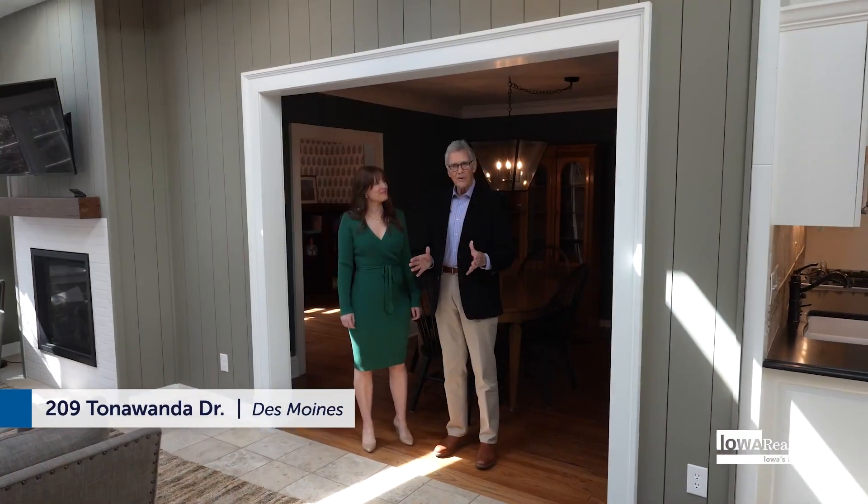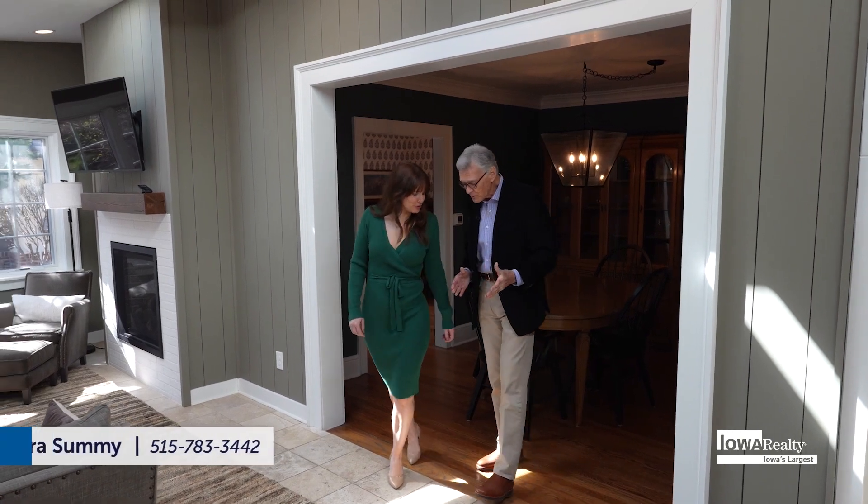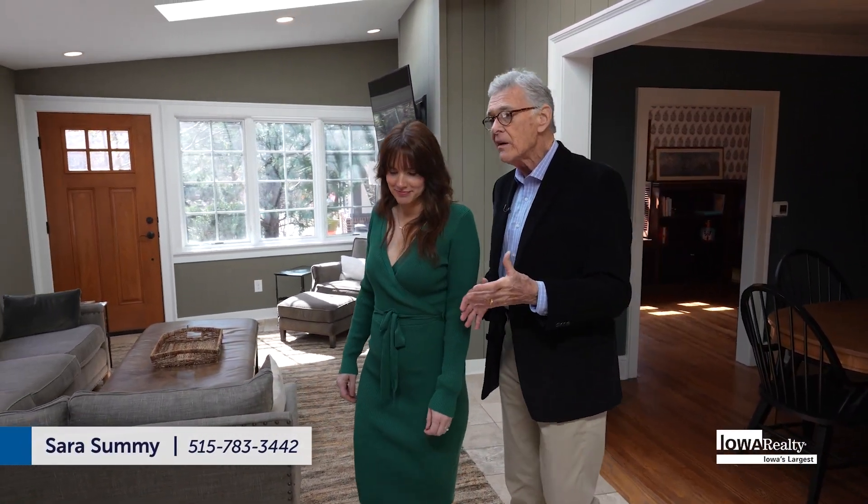I'm here with Sarah Summey from our Beaverdale flagship Iowa Realty office. Nice to see you and work with you. We're in one of the unique homes south of Grand — and there are lots of them. This is one of the amazing Tudor-style homes from the 1920s — 1923, specifically. So much character and charm, and the words I used at the top of the show were the history, the craftsmanship, and that character and charm that's just everywhere evident in this neighborhood.